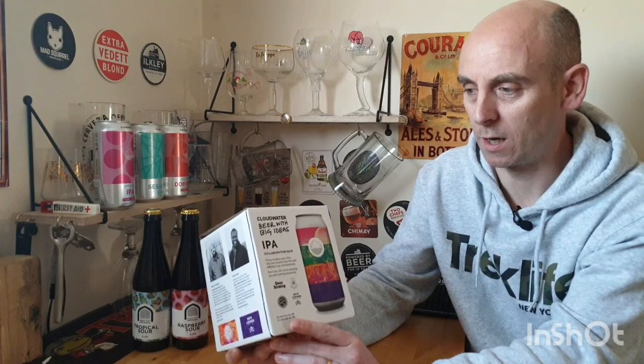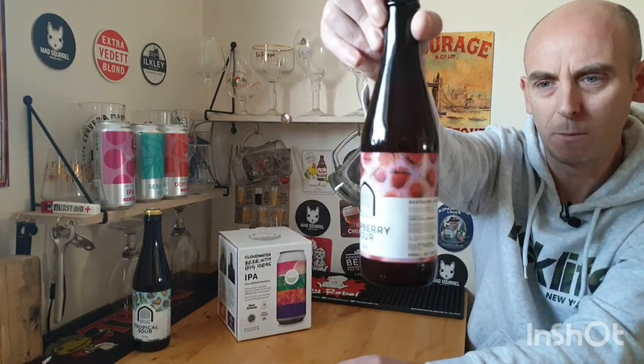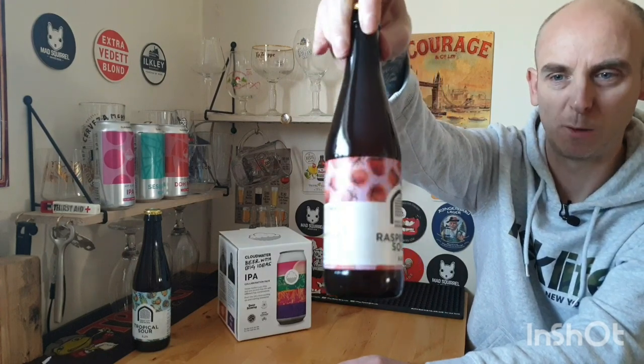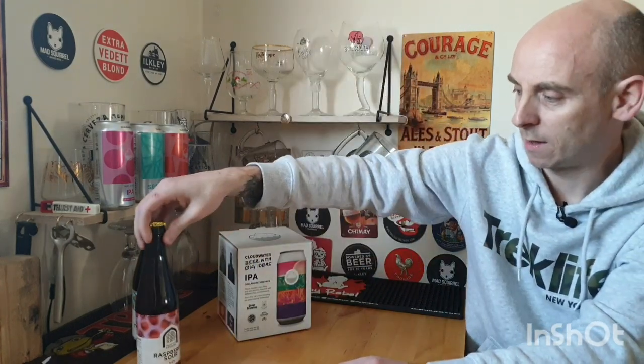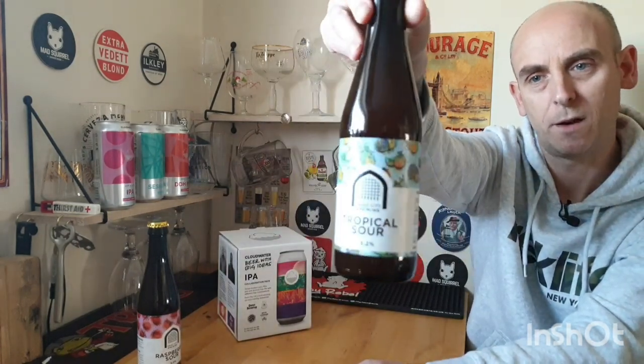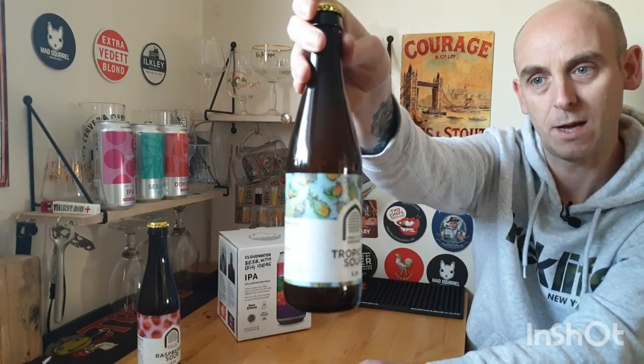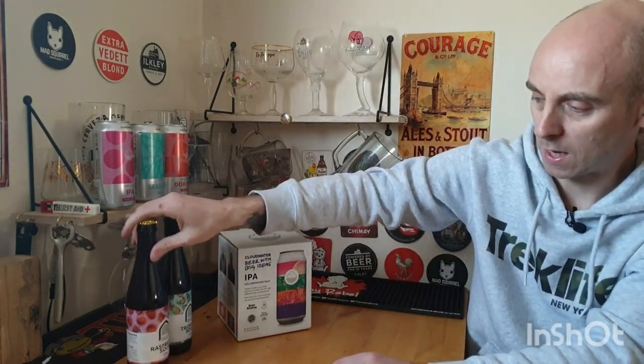I'll show those on another video and review them. Then we've got two from Vault City — two sours. If you watch my channel, you know I absolutely love a good sour. There's a 5% raspberry sour, and I'm definitely reviewing the tropical sour this evening, coming in at 5.2%. Vault City Brewing make some cracking sours. They were £3.00 each in Tesco's.